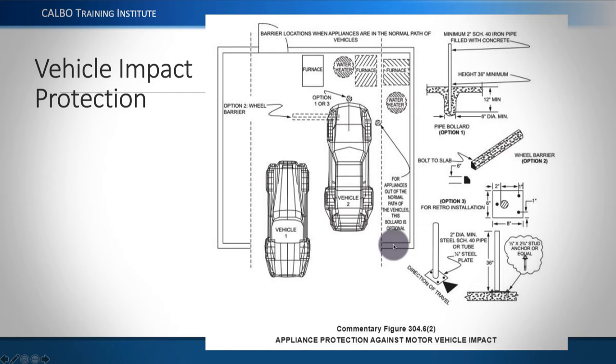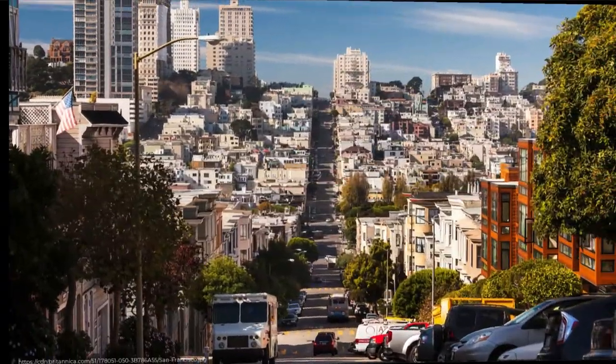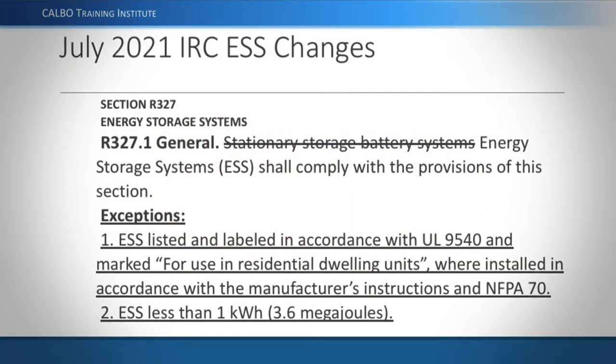That's some good information that was used in developing language for the 2024 IRC. When it says 2019 CFC or CRC, that's the same as the 2018 residential and building code. In July 2021, the California residential code is going to adopt changes made in the 2021 residential code. California is probably going to be one of the first jurisdictions to actually apply these new rules, though quite a few other states will follow closely behind in adopting the 2021 IRC.